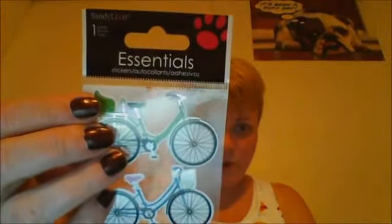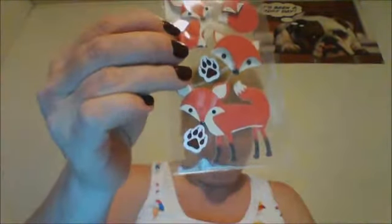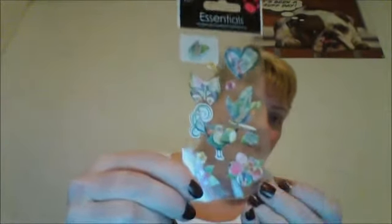I found some stickers — these are Essentials brand in all different colored bicycles, really cute for a dollar, and I got three packs. I also got Essentials donut stickers in different colors — picked up three of those. Then I found really cute fox stickers and got two packs, and one pack that's just a little mixture of everything.